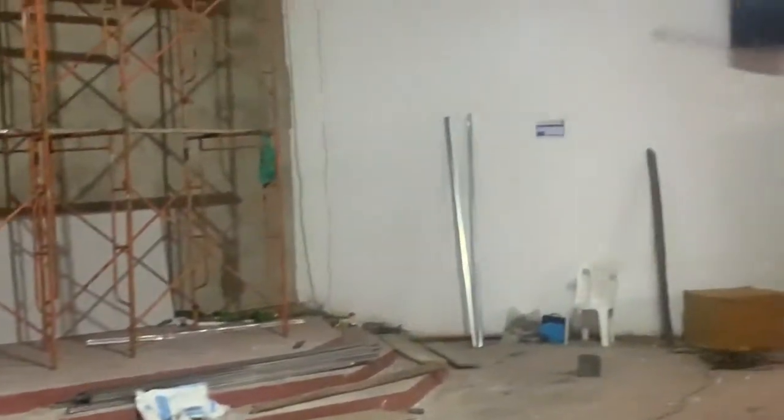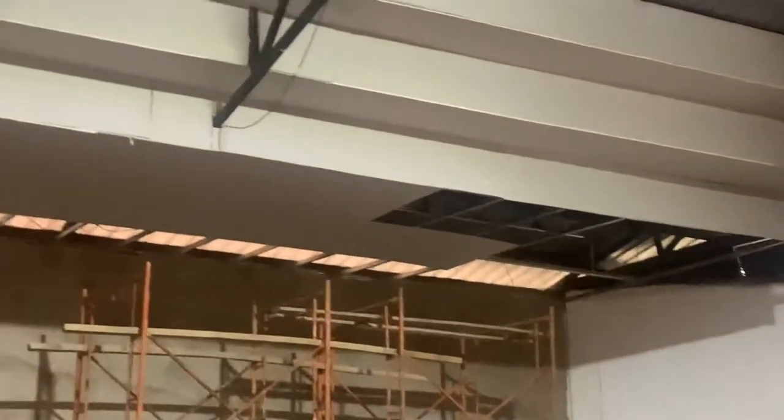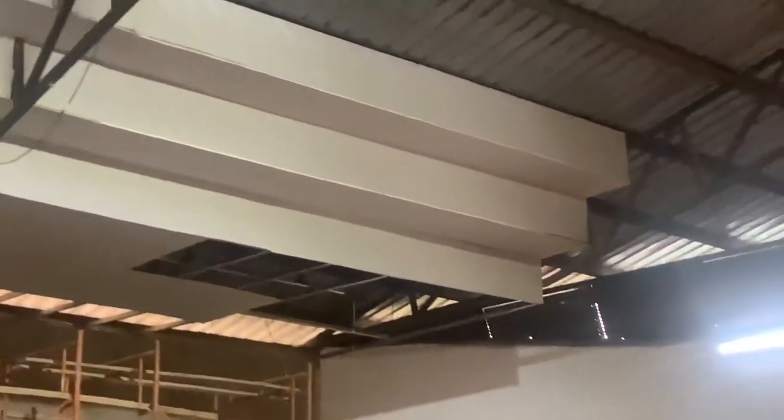It will be good for you guys to see the progress so that you can trust Funitech Kenya Limited. Please subscribe, invite friends, and share. This is Funitech Kenya Limited on YouTube.